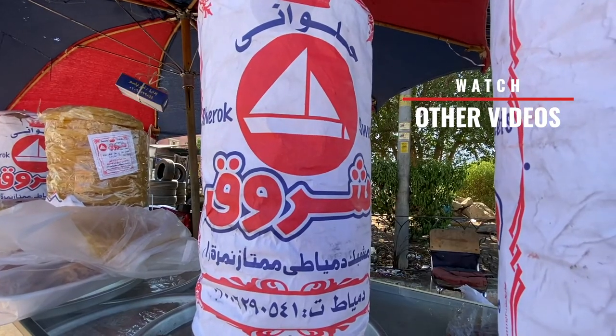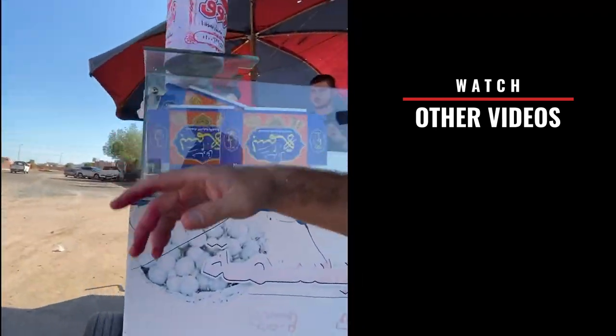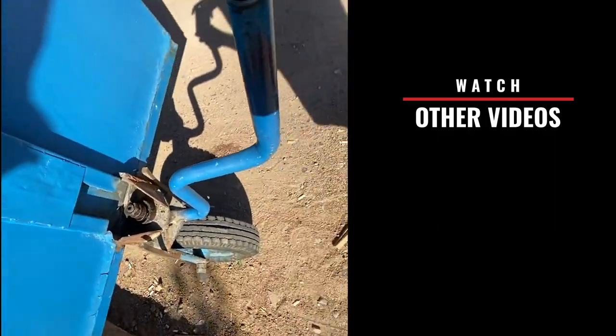We have a little bit of basbusa left, which is made with honey and ghee. I'm gonna make another video where I show you all the sweets and their details. I love oriental sweets — let me know if you like them in the comments. See you on the next video, and please subscribe!